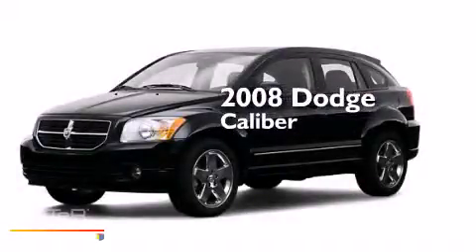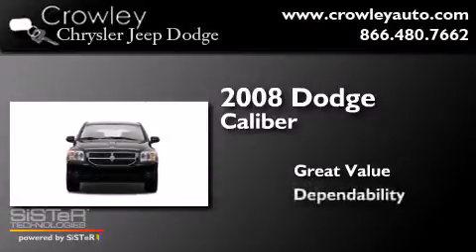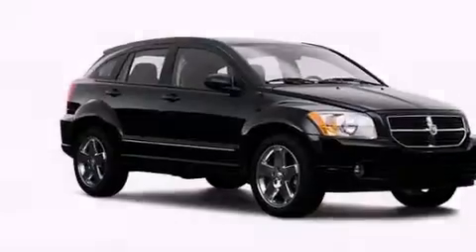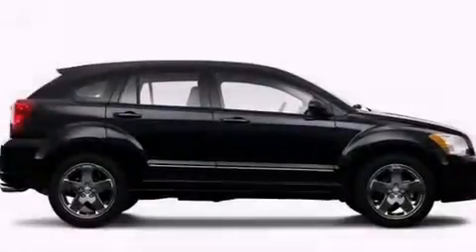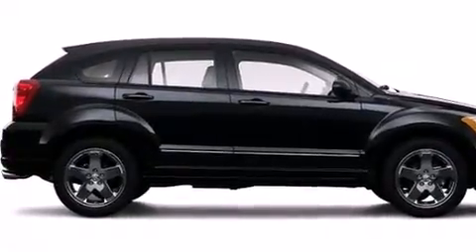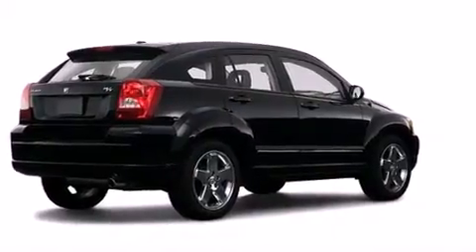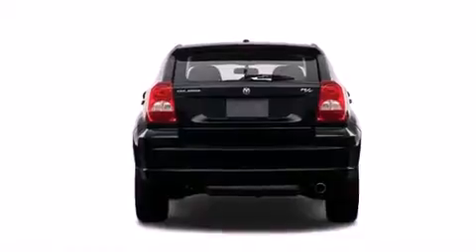This is a 2008 Dodge Caliber. Features include a low tire pressure indicator, air conditioning, cruise control, dual air bags, three-point rear seat belts, rear seat child-proof door locks, a folding rear seat, full power accessories, and a rear window defroster.